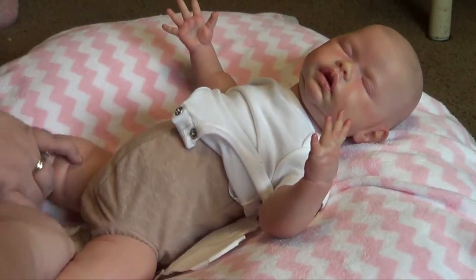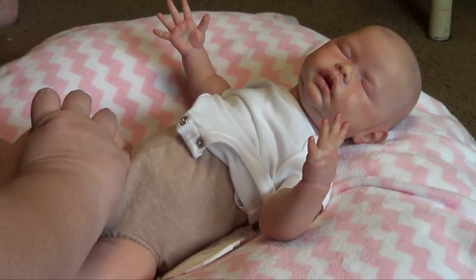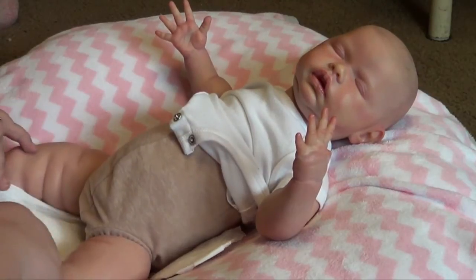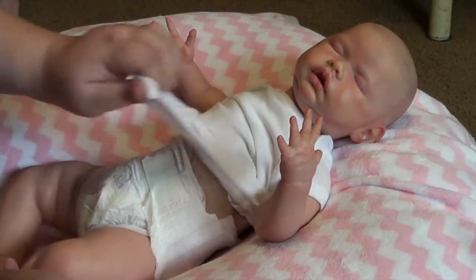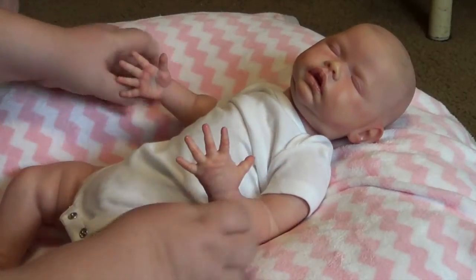Beautiful girl. I hope you guys enjoy my babies — I enjoy watching them. Yeah, that one looks a little bit better on her. I love her hands too, they're cute.